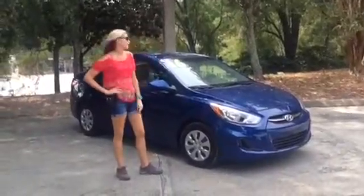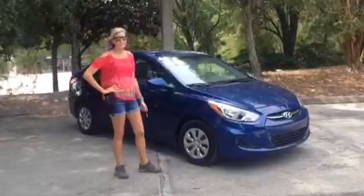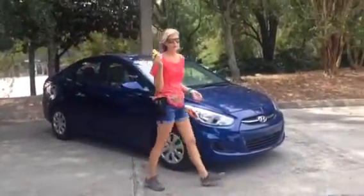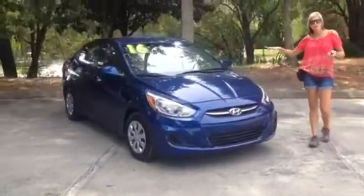Hey, this is Lindsay with Tillman Auto and today I'm going to be showing you guys a 2016 Hyundai Accent. It's a nice pretty blue color and definitely got a key fob with it, so if you guys are concerned about that, we have one. So we're just going to show you the whole outside of the car right now.